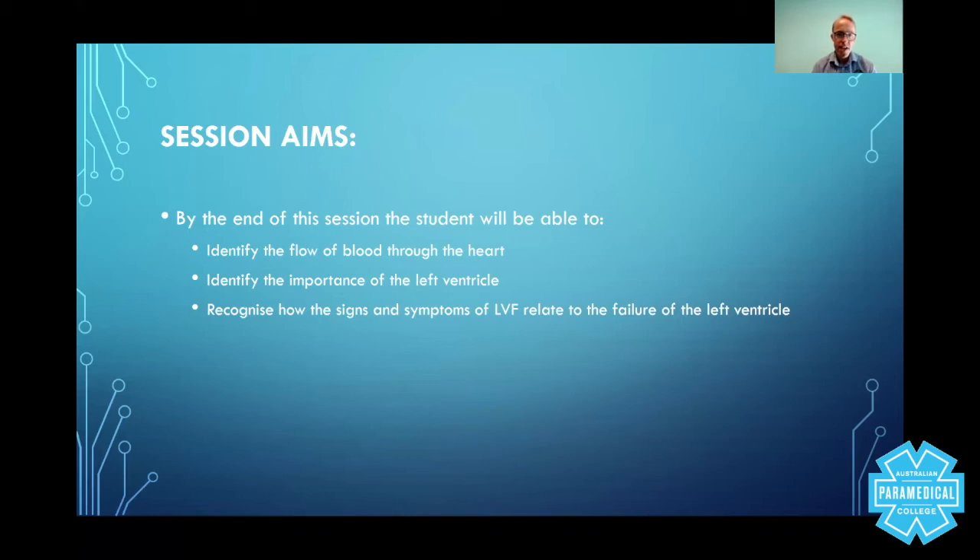What we've talked about today is the blood flow through the heart, providing a basic recap of the circulation, the importance of the left ventricle in oxygenating the brain and vital organs, and how the signs and symptoms of LVF relate to what's going on in the body. I hope you've enjoyed this session, and I look forward to talking to you again shortly in another one of our sessions. Thanks, guys.